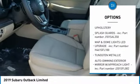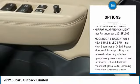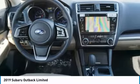Leather wrapped steering wheel. Universal garage door opener. Compass. Fog lights. Leather seats. Outside temperature gauge. Perimeter alarm. Engine immobilizer. Body color door handles. Tinted glass.